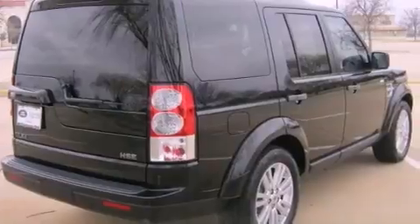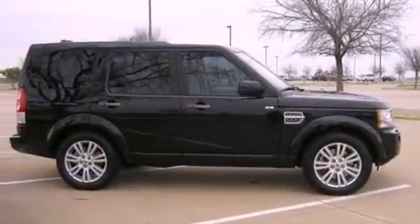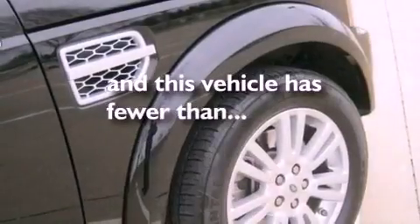Alloy wheels, hill descent control, a low tire pressure indicator, traction control and stability control systems, xenon headlights, and air conditioning with automatic climate control. This vehicle has fewer than 11,000 miles on the odometer.